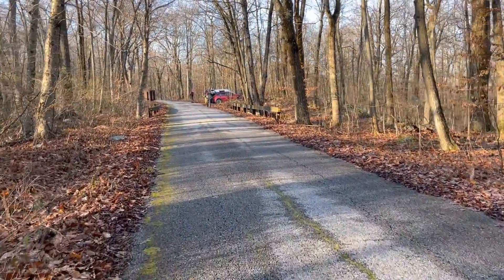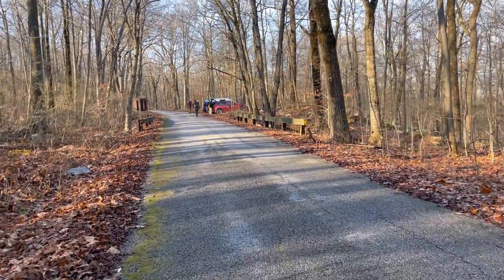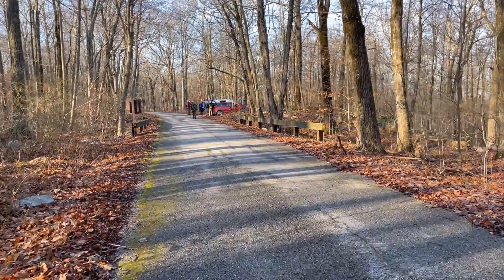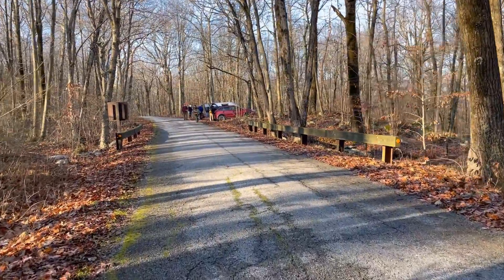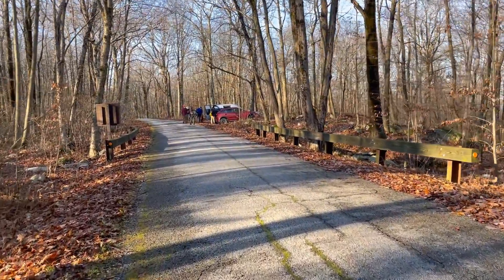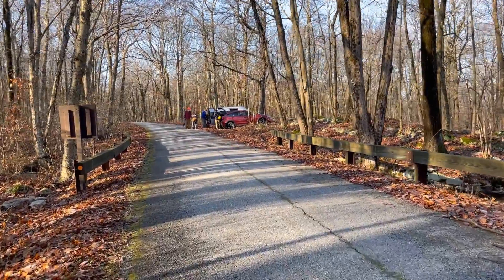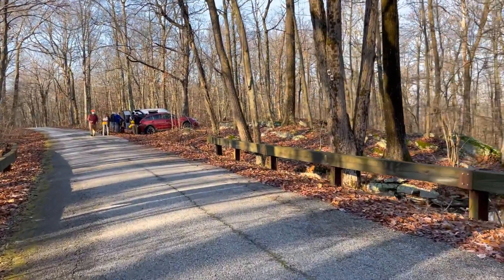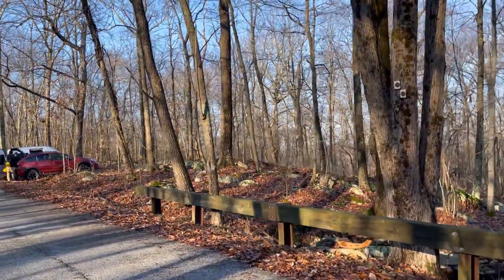Today we are going to work on the Stony Brook Trail on Sunrise Mountain Road. We'll be installing some stone steps in a wet area, so we'll see how that goes.